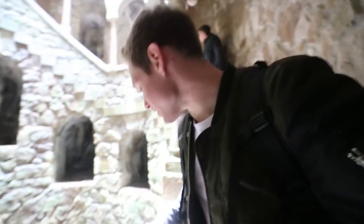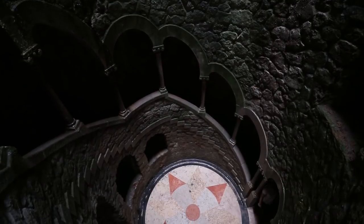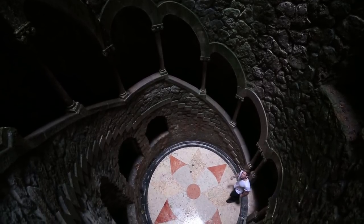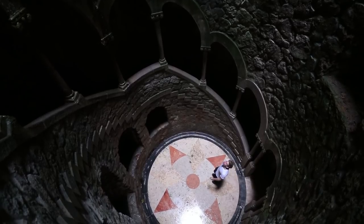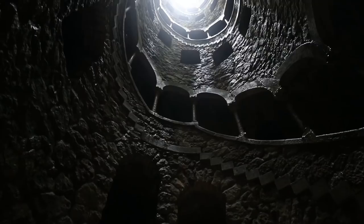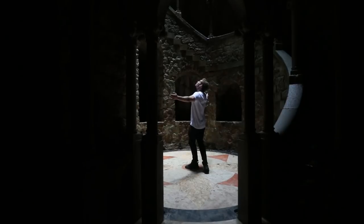We're now heading down to the bottom of the well. The stairs have gotten really wet, it's just all water. The light is getting dimmer and we're going to the very bottom where the initiation was held. At the bottom of the initiation well is a compass over a Knights Templar cross, said to be the coat of arms of Monteiro. The initiation well looks like an inverted tower — depending on the direction the adept chose to walk, it represents a journey into the depths of Mother Earth or rising up into the light. Symbolically, the well represents death or rebirth, which is typical within many mystical traditions.